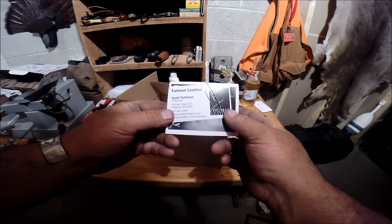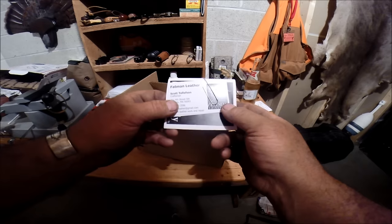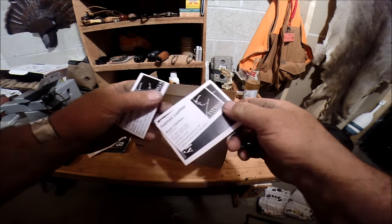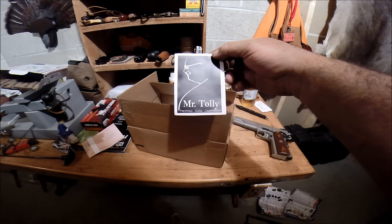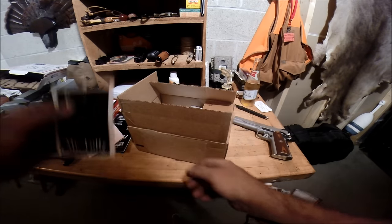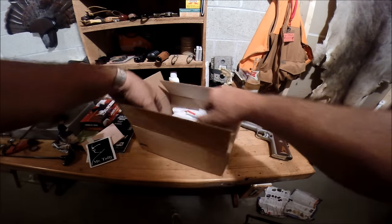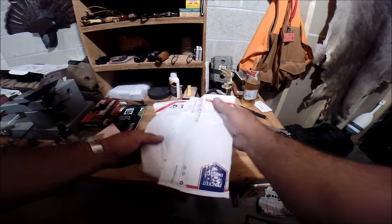Fat Man Leather. Mr. Tolley. Oh, and look — I know where that's going. Prepping Guns and Craftsmen, Mr. Tolley. Alright, I know what I'm doing with that sticker, buddy. Let's see what we've got here.